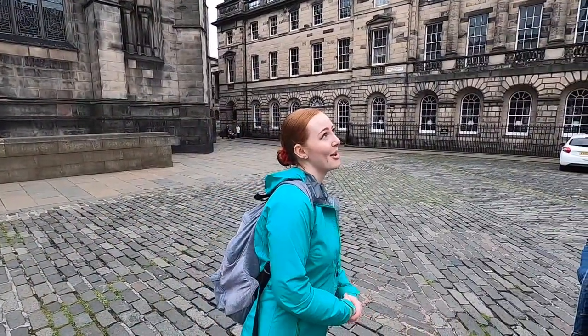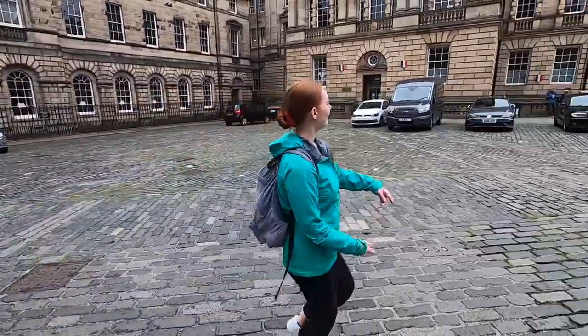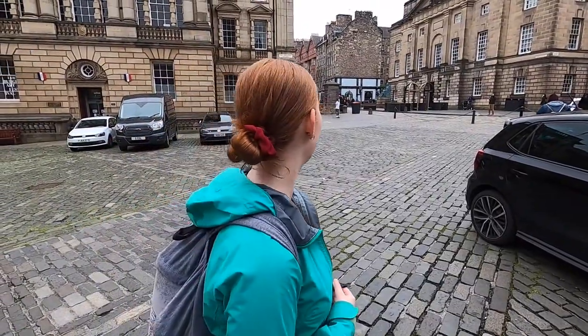Over here is Parliament Square, and a guy called John Knox, who was particularly influential in the Reformation of the church, is buried in a car park down there — pretty lit graveyard, to be honest. And then this building over here is the High Court. You may notice it in some BBC News reports. That's all I've got to tell you right now, so thank you for listening.